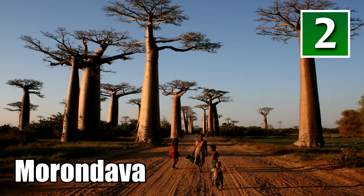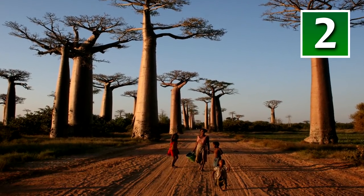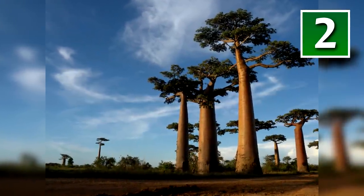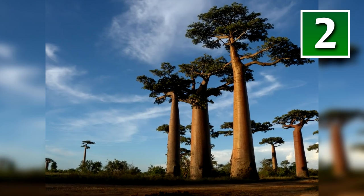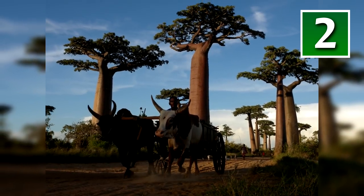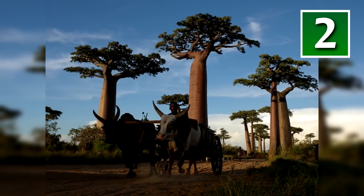Morondava. You'd have to be a moron to think that this is Kashyyyk because there are no Wookiees in this photo. Despite looking like the landscape of a planet from the Star Wars universe, this is a photo from Madagascar. Its striking landscape draws visitors from all across the globe.